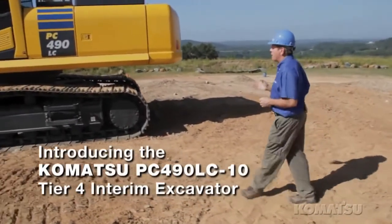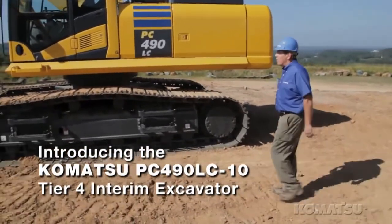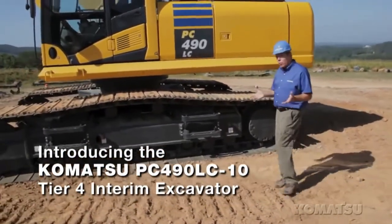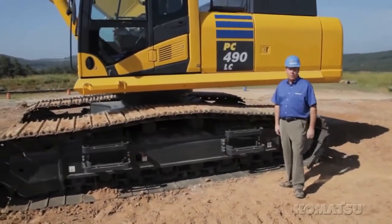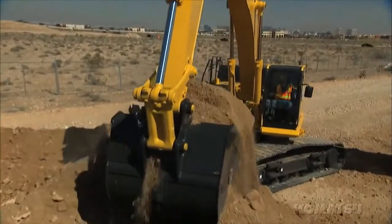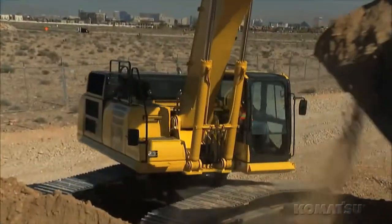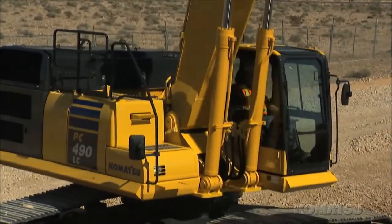The Komatsu PC-490 LC-10 is an exciting new machine. This Tier 4 interim machine weighs between 104 and 108,000 pounds and replaces the PC-450 LC-8. Komatsu has made this machine bigger and stronger without any trade-offs in fuel efficiency. In fact, it burns less fuel, letting you do more while spending less.